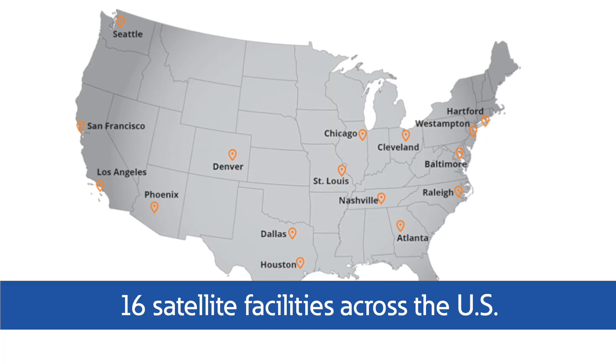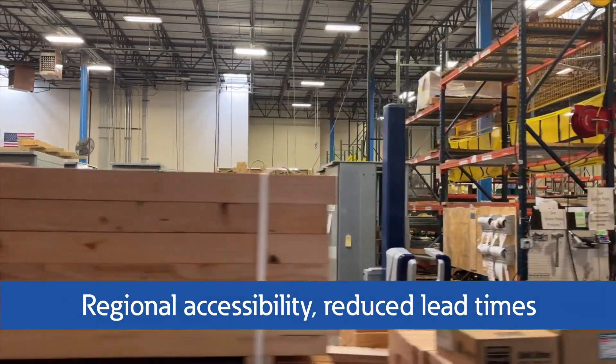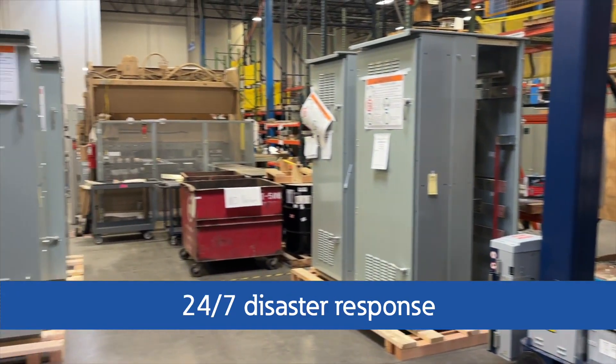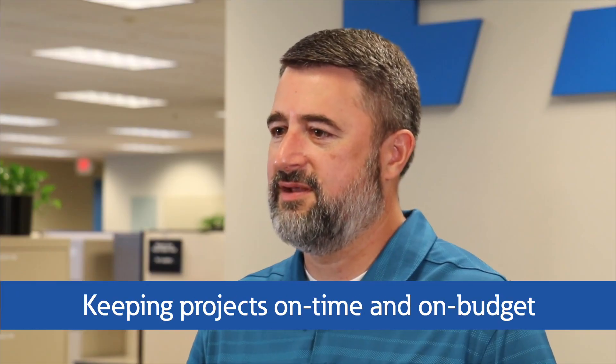With 16 satellite facilities strategically located across the U.S., we're able to provide the regional accessibility, reduced lead times, custom solutions, and 24-7 disaster response you need to keep projects on time and on budget.